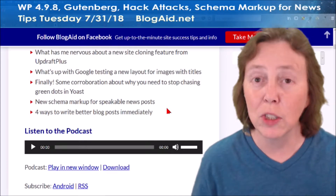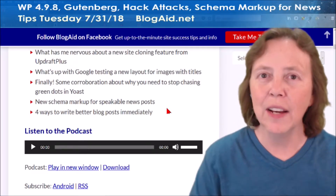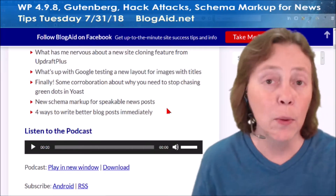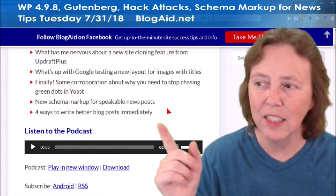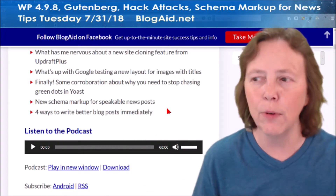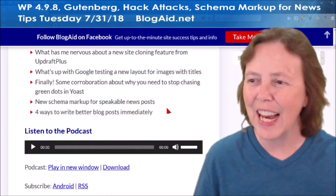New schema markup for speakable news posts. A couple of weeks back — or about a month ago — we had the markup for recipes. Google's beating this drum, and this is coming. It's all going to be about voice search and the internet being spoken to us, and the happy things that are happening with that too.